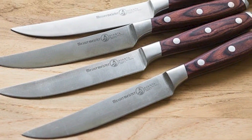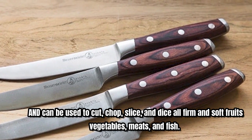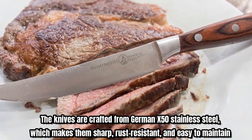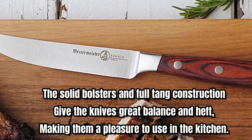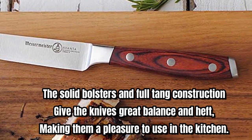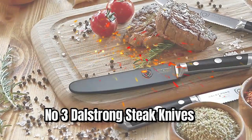The smooth fine edges of the knives are the most versatile for cutting and can be used to cut, chop, slice, and dice all firm and soft fruits, vegetables, meats, and fish. The knives are crafted from German X50 stainless steel, which makes them sharp, rust-resistant, and easy to maintain. The solid bolsters and full tang construction give the knives great balance and heft, making them a pleasure to use in the kitchen.